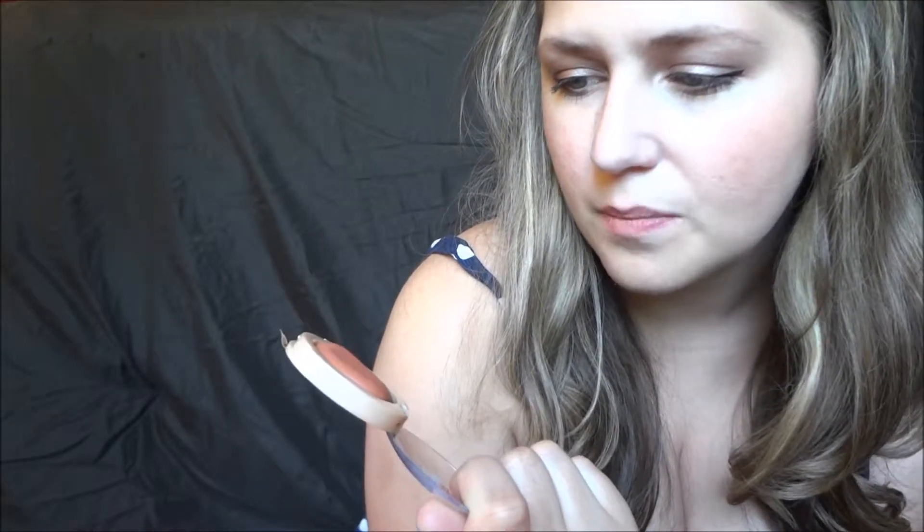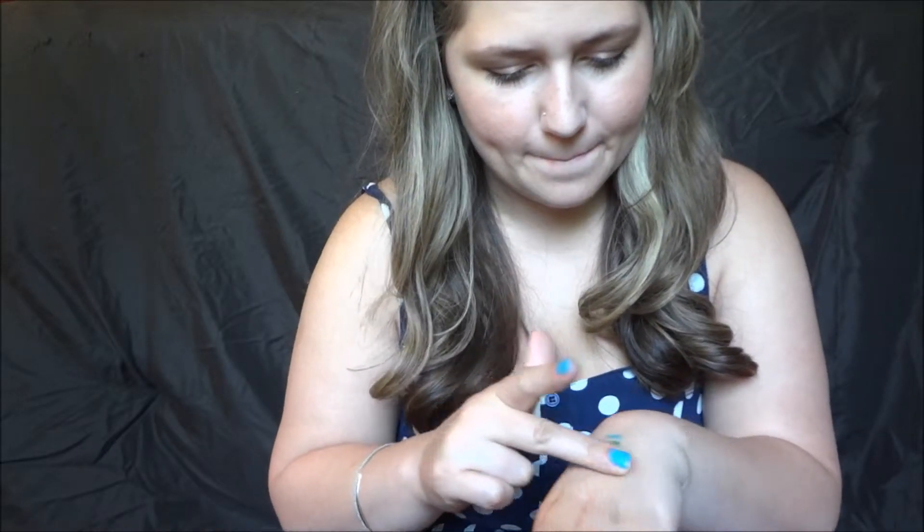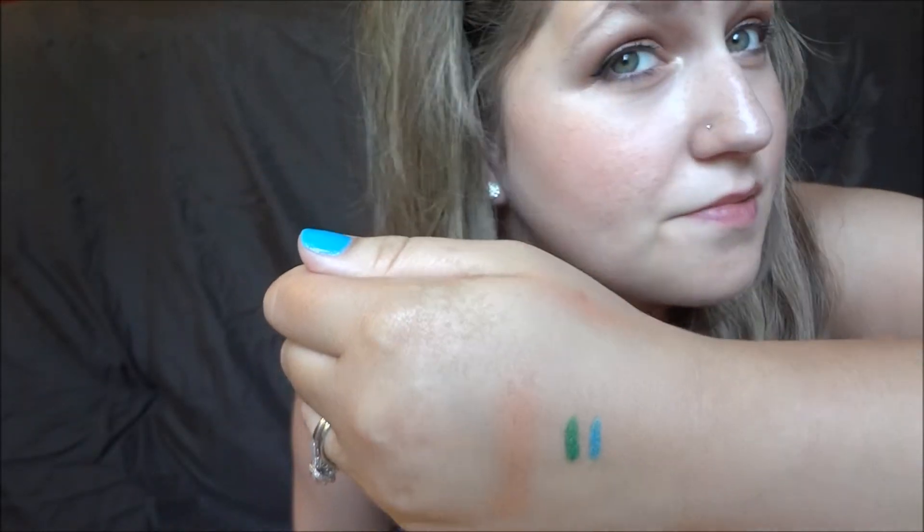The last makeup product is the Maybelline Dream Bouncy Blush in Coffee Cake. I've been wanting to try this for probably about two years, but every time I picked it up I would just put it back down. I have it on today — I don't know if you'll be able to really tell, but it's just a really cute peachy natural color. It's a cream blush with that bouncy texture. I absolutely love it, and I love cream blushes for the spring and the summer. They're just really nice and easy to put on.